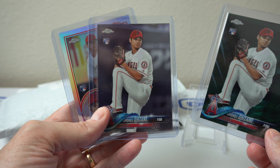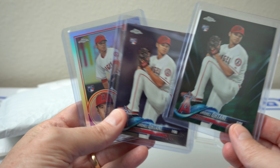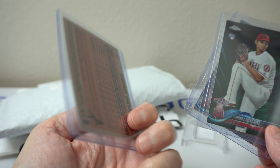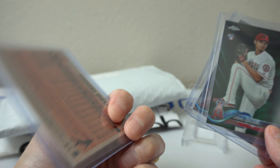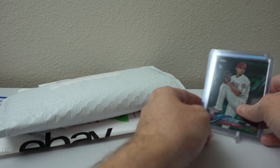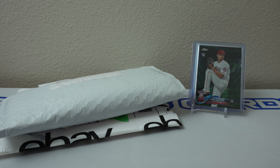I also found just a normal Topps Chrome Rookie and then this style as well — I think it's an 83 style. All from 2018 Topps Chrome. Pretty cool, nice sweet finds there. Just wanted to show that off a little bit.